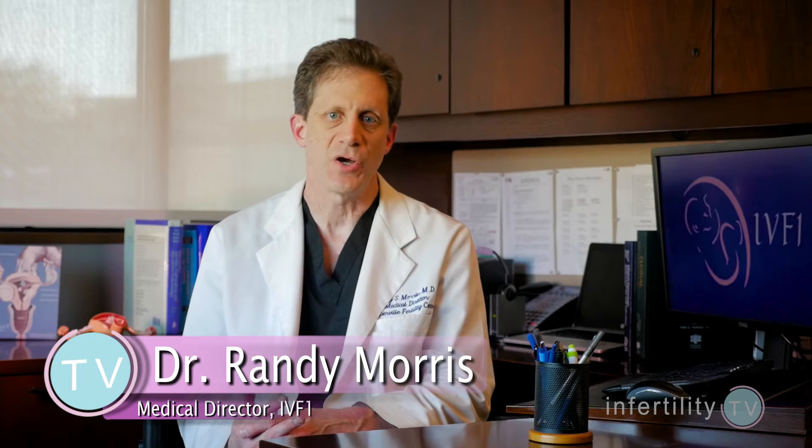Women with PCOS have more difficulty getting pregnant. The main reason is that they don't ovulate.